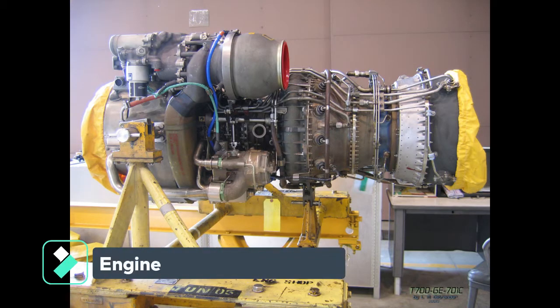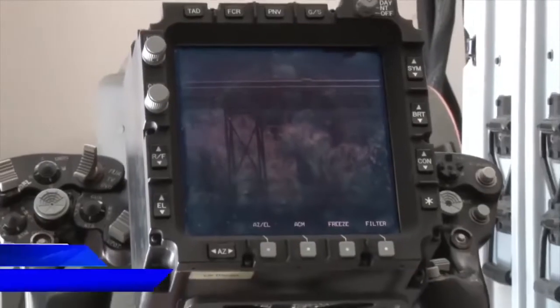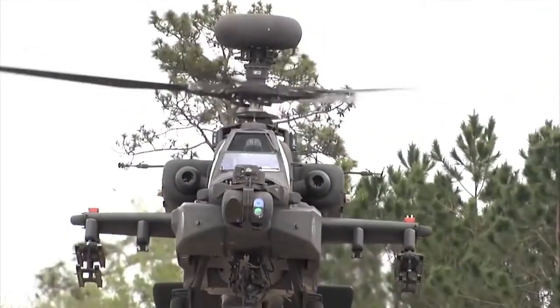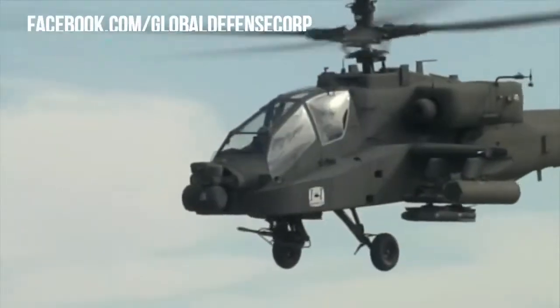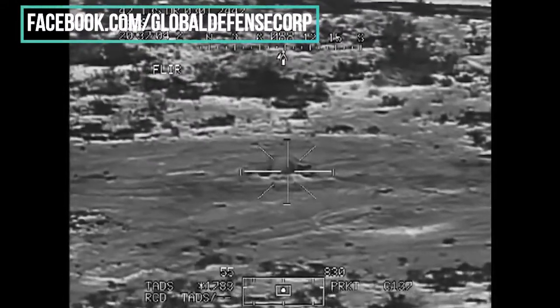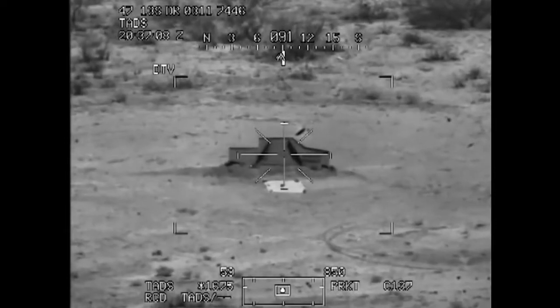The AH-64E also includes more powerful GE Aviation T700-GE-701D turboshaft engines, combined with an upgraded face gear transmission to accommodate the additional power and a new composite main rotor blade. Powered by two T700-GE-701D turboshafts, the Apache can fly at a top speed of 227 miles per hour with a maximum range of 300 miles.